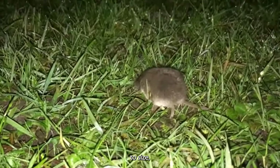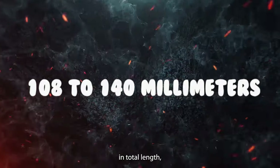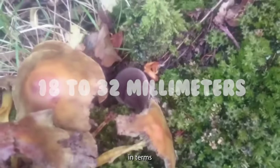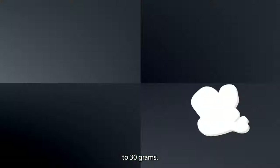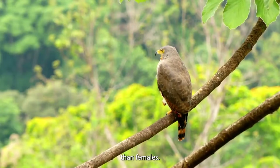When it comes to size, these shrews measure anywhere from 108 to 140 millimeters in total length, with their tails accounting for about 18 to 32 millimeters of that measurement. In terms of weight, they typically fall in the range of 15 to 30 grams. Interestingly, males are a tad larger than females.